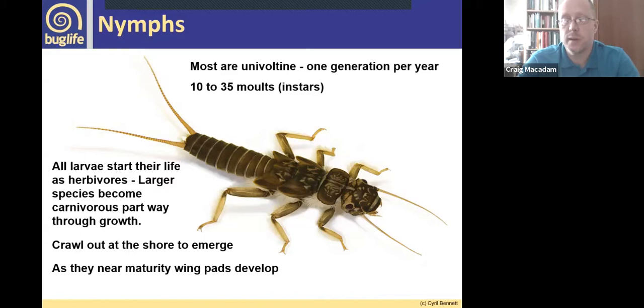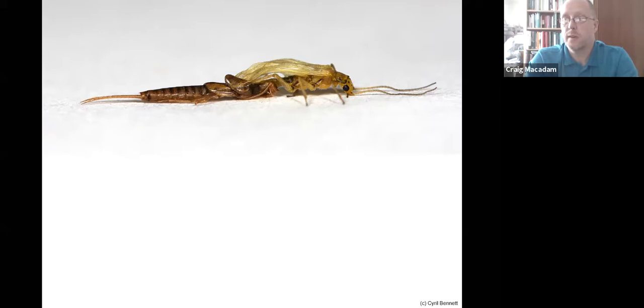Many mayflies emerge at the water surface, but stoneflies tend to crawl out at the shore to emerge. Some will crawl quite a distance — I've recorded nymphal skins after emergence perhaps 25 feet away from the river and maybe 20 feet up a tree, up bridge parapets and things like that. You can see when they're getting ready to emerge because their wings develop in the thorax. When they do emerge, the thorax splits and they crawl straight out onto the rock, tree, or whatever structure they're on.